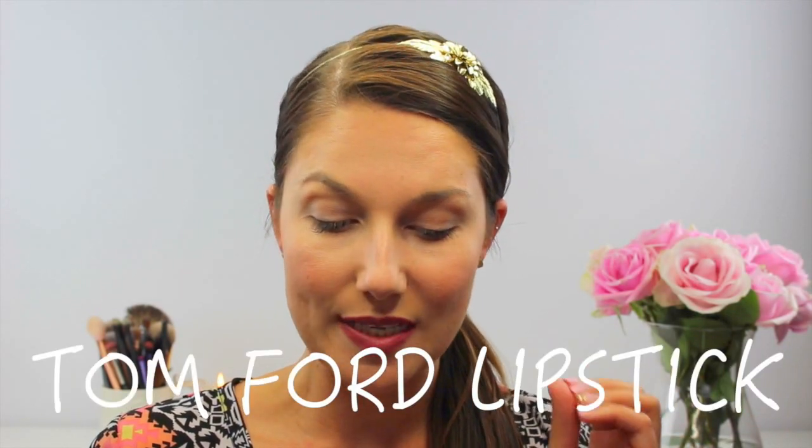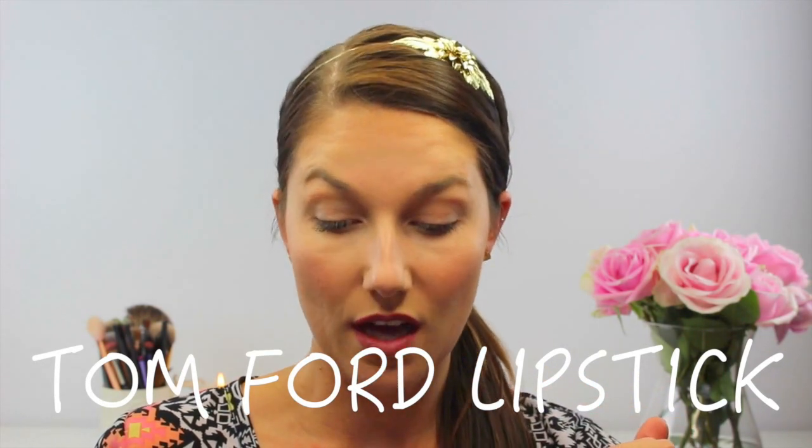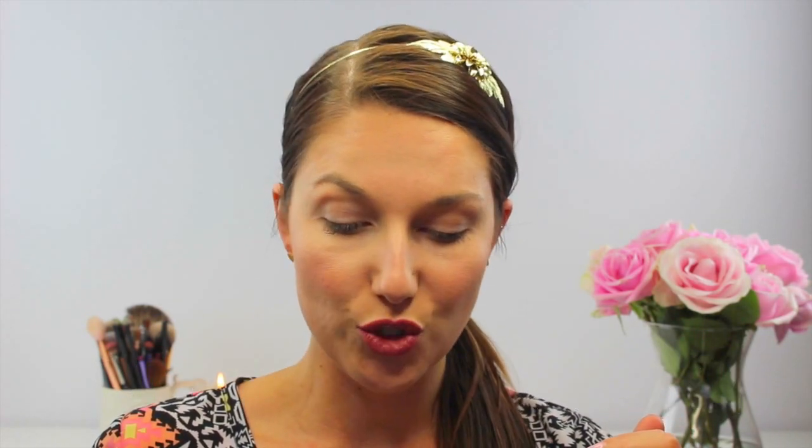Let's jump right on into this. So the details on the Tom Ford website read: Tom Ford Lip Color Matte creates a powerfully sophisticated look of unadulterated color. Formulated with a luxurious velvet matte finish, the lip color smooths comfortably onto the lips in a spectrum of richly pigmented hues.